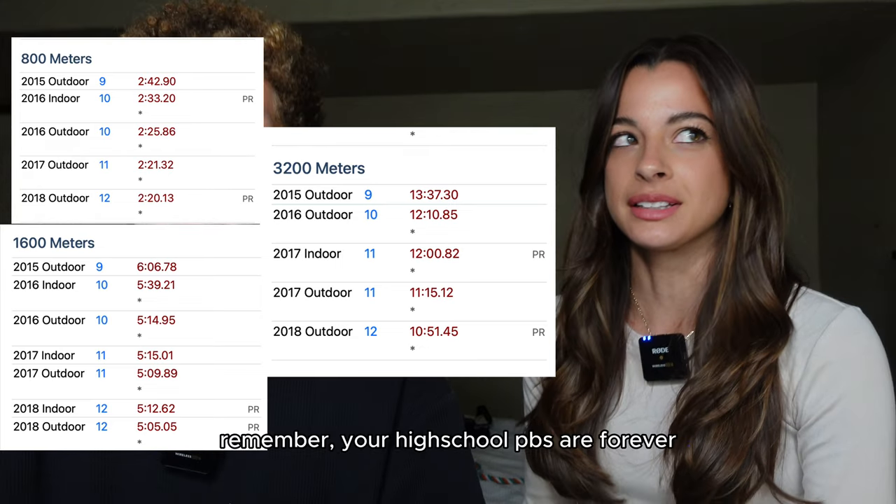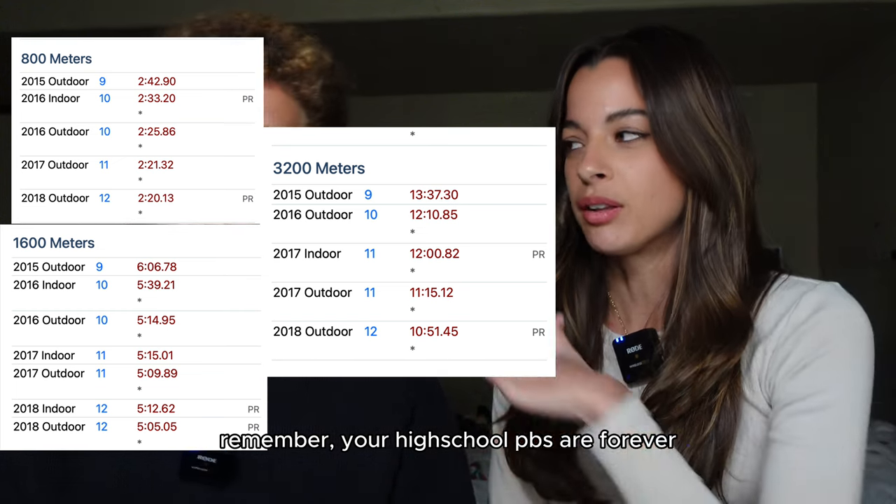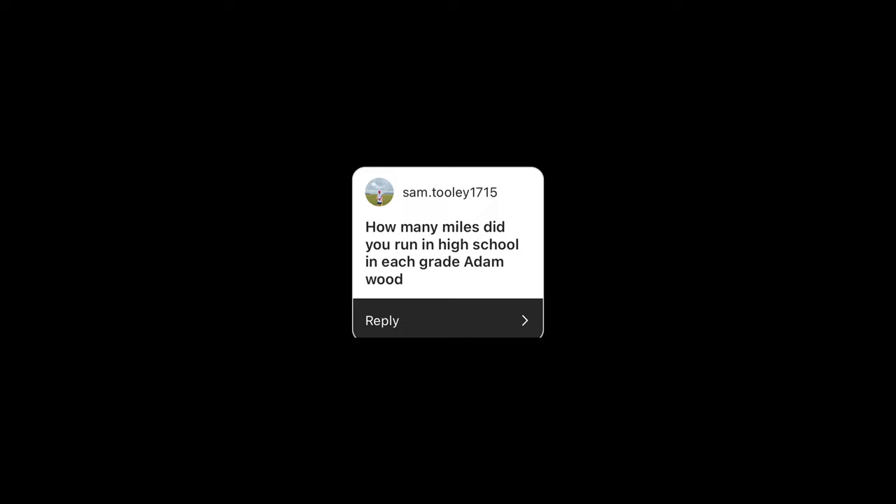Mika kind of blacked out all of her high school times so she doesn't really remember year to year, but we both progressed pretty well. Next question: what was our mileage in high school? I basically peaked at 40 to 45 miles per week — coach wouldn't let me get much higher than 40-ish. Mika peaked similarly, with one week at 50 miles being the only time she hit that in her whole high school career, which was her senior year.